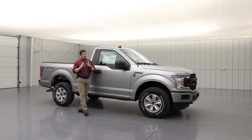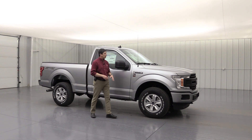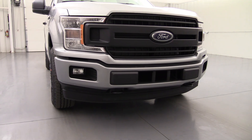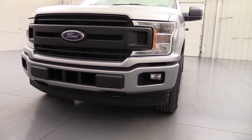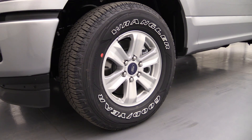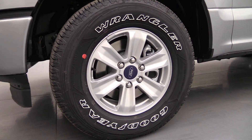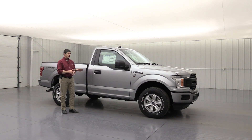Because you ordered that equipment group, we're also able to order the sport appearance package. That's going to give you the body colored bumpers up front, body colored front fascia right underneath those headlights, fog lights on the front, and 17-inch alloy wheels. It's a nice sport appearance package that gives you that great sport truck look.